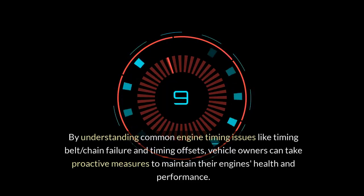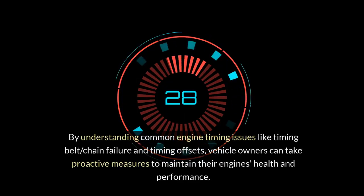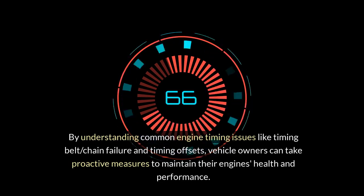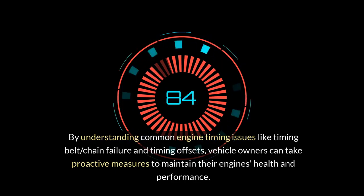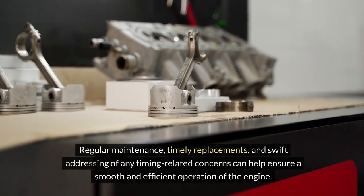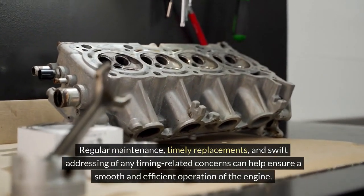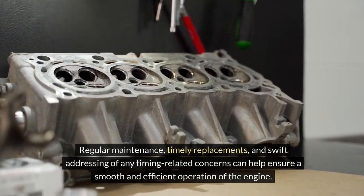By understanding common engine timing issues like timing belt and chain failure and timing offsets, vehicle owners can take proactive measures to maintain their engine's health and performance. Regular maintenance, timely replacements, and swift addressing of any timing-related concerns can help ensure a smooth and efficient operation of the engine.